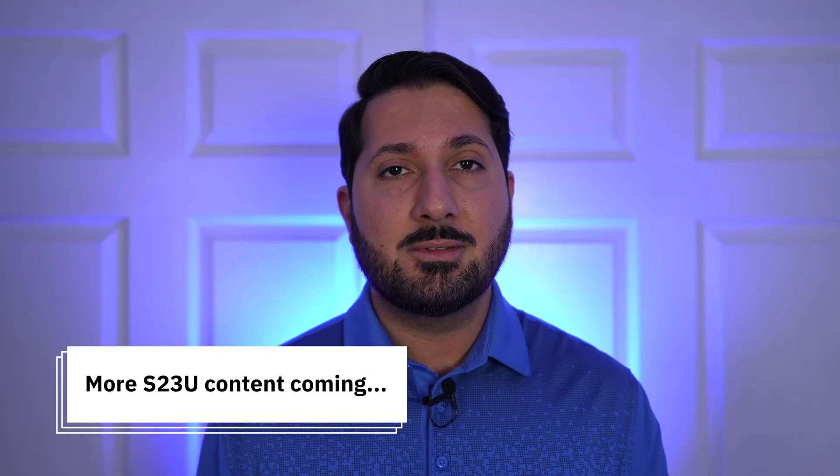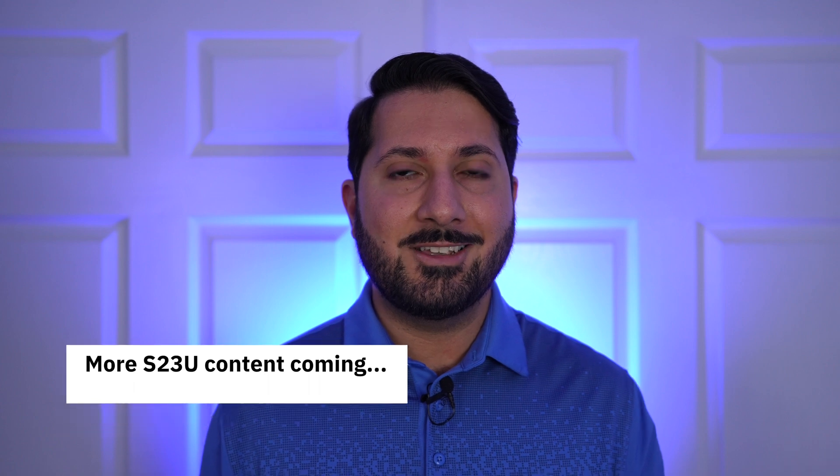Stay tuned to see what happens. Thanks again for watching, and I'll see you in the next one.